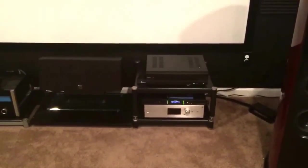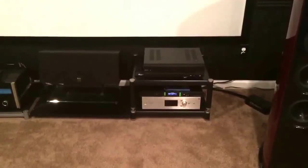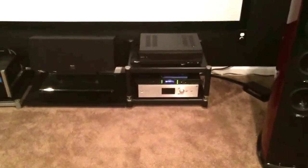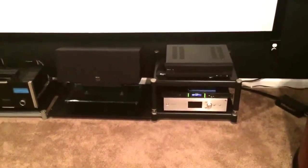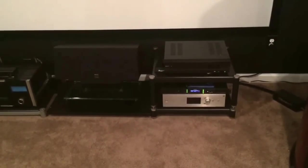I have an Oppo BDP-105. I do have a Darby but it's in that back room I just showed you. There's also a Sony HAP-Z1S dedicated music player — it'll play DSD or any kind of file you throw at it, and it also converts standard files to DSD.